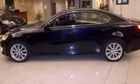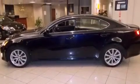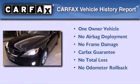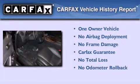With an EPA estimated rating of 28 miles per gallon on the highway, this automobile helps leave money in your pocket where you want it. This Lexus has had only one owner, and it qualifies for the Carfax buyback guarantee.